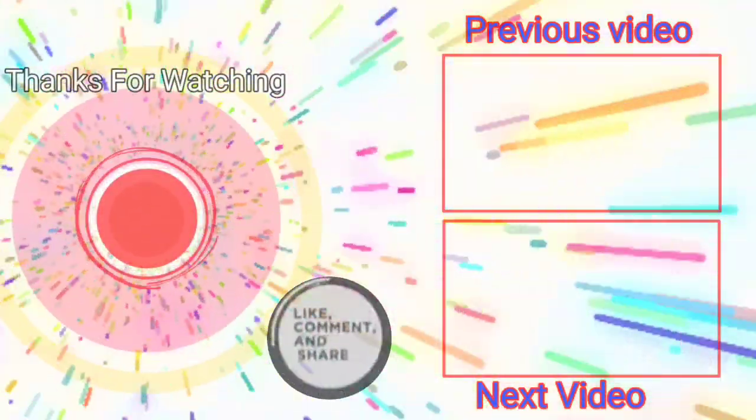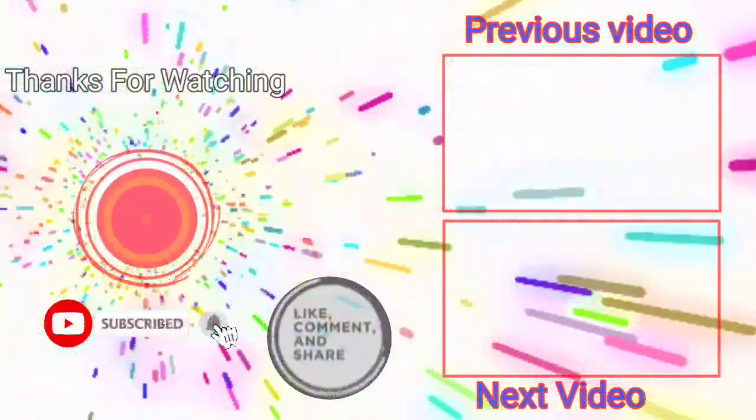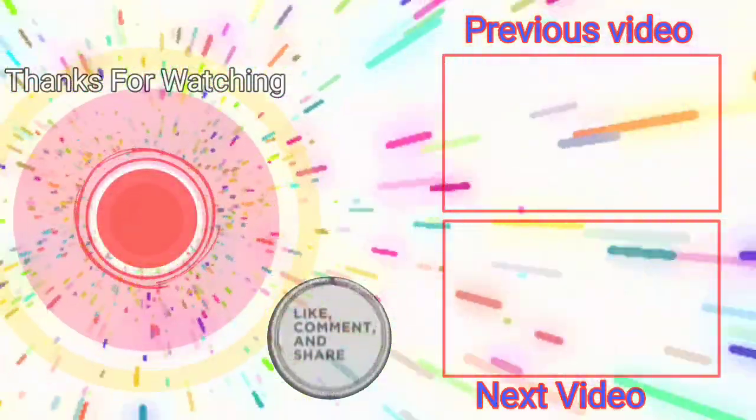Thanks for watching. Like, comment, and share. Don't forget to click the subscribe button and press the bell icon so you never miss an upload from The Desire of Life.